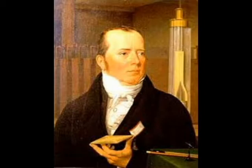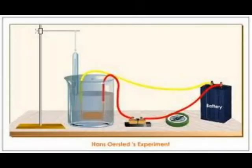Now, we are going to talk about the discovery of the magnetic compass. In the year 1820, a Danish scientist, Christian Orsted, was giving a lecture in a classroom. He noticed that a magnetic needle kept on the table was pointing in the north-south direction.